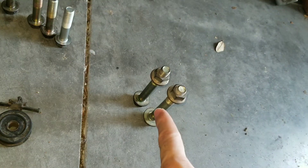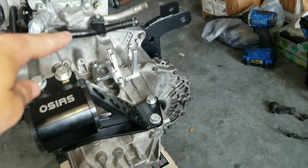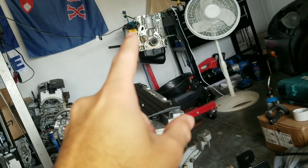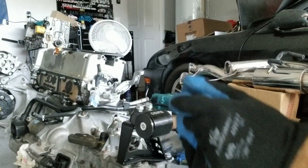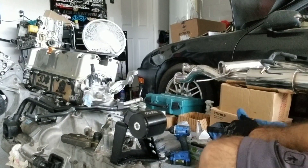I got four transmission bolts and then these long ones with the nuts. I'm going to finish bolting whatever I could on the transmission. I did borrow one off the engine stand over there to hold things for me.